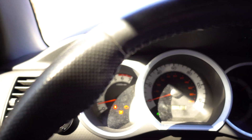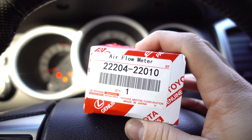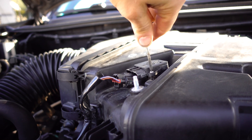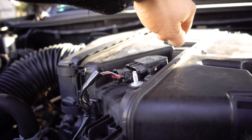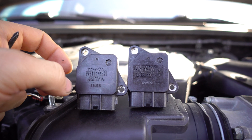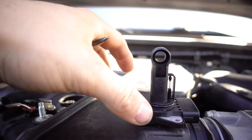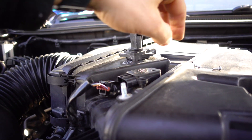So let's go and install our new sensor. I think this is the part number for it. Here we go. Let's go.